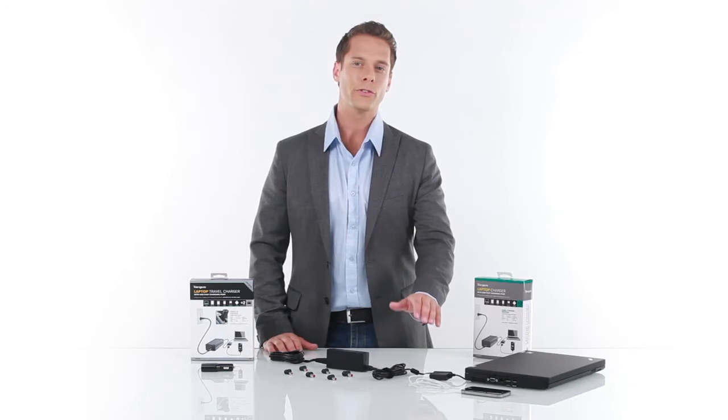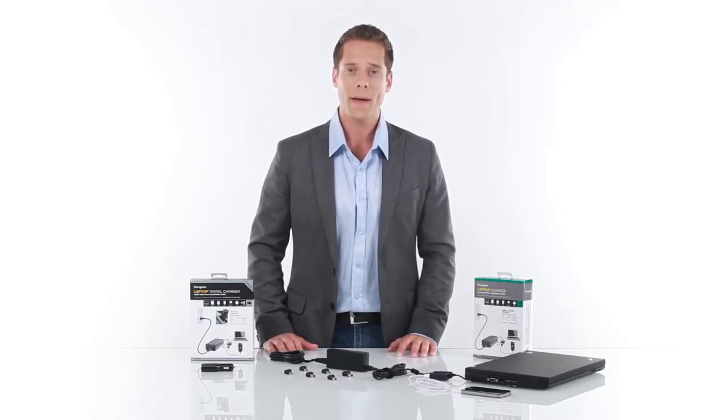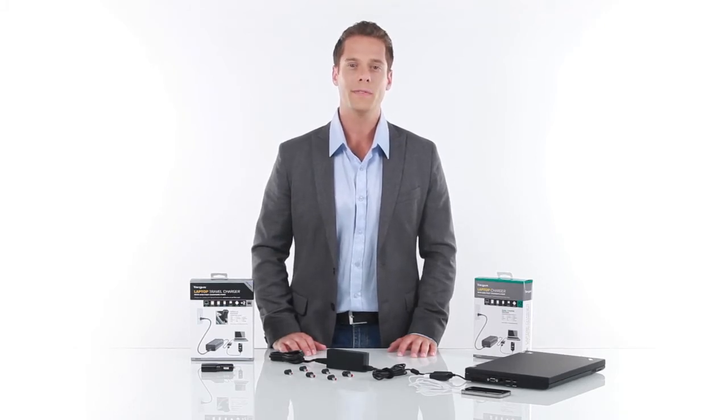It has a high power 2.1 amp USB port, which means it can charge your iPad up to 4 times faster than a standard USB charger. And with built-in surge protection, the charger can power your devices while giving you peace of mind.